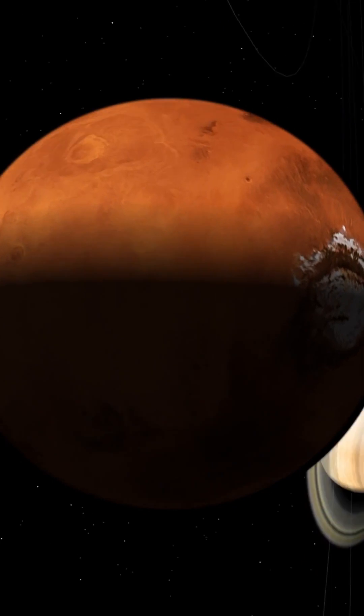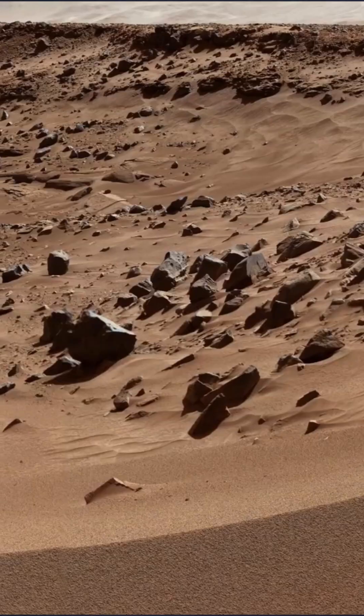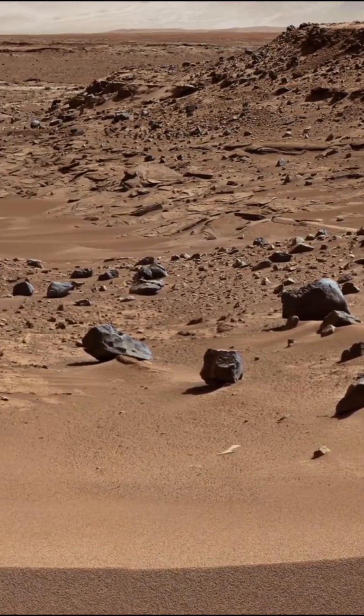Mars, on the other hand, follows the footsteps of Mercury in some ways. It's not that Mars doesn't have an atmosphere — it does. It has a very thin atmosphere and very low temperature, but it does snow carbon dioxide and water ice from thin clouds. However, this is a very rare phenomenon and doesn't happen frequently.